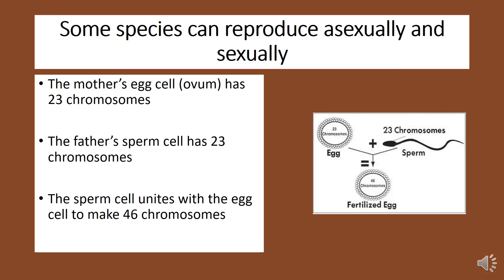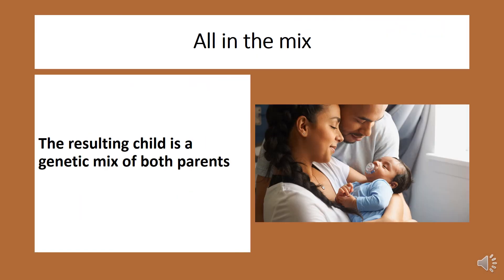The mother's egg cell, which is called an ovum, has 23 chromosomes. Likewise, the father's sperm cell has 23 chromosomes. When the sperm cell unites with the egg cell, they join together to make 46 chromosomes. The resulting child is a genetic mix of both parents.